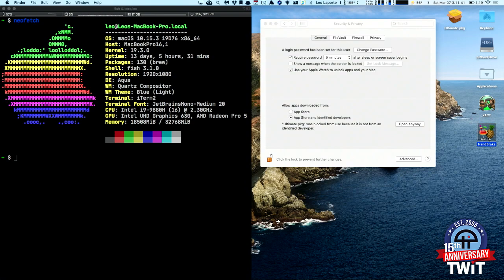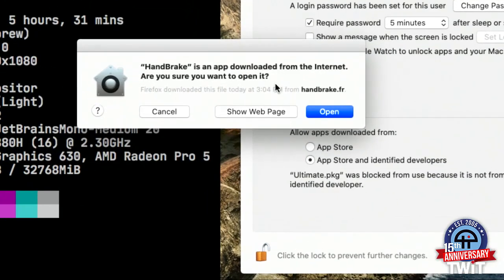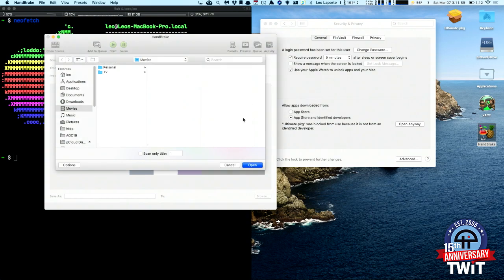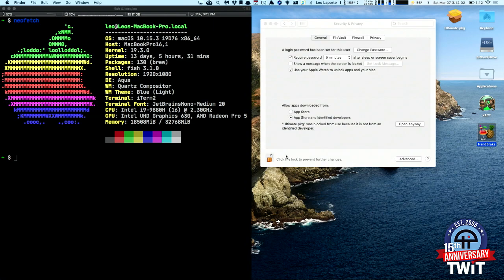I'll open Handbrake here. What it'll do is pop up: 'Handbrake is an app downloaded from the Internet.' It does that for everything you download that's not from the store. If you say Open, it opens right up. It's giving you the warning saying you got this from the Internet, but maybe it's okay because it's notarized.